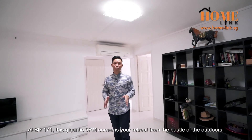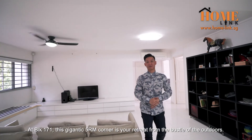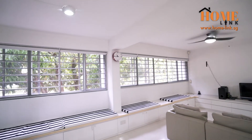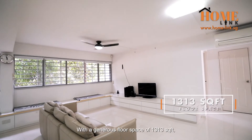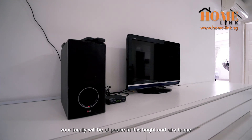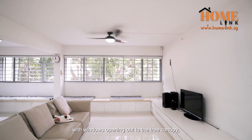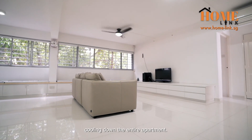At Block 171, this gigantic five-room corner unit is your retreat from the bustle of the outdoors. With a generous floor space of 1,313 square feet, your family will be at peace in this bright and airy home, with windows opening out to the tree canopy cooling down the entire apartment.